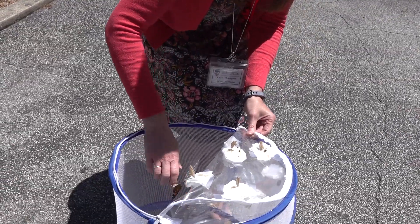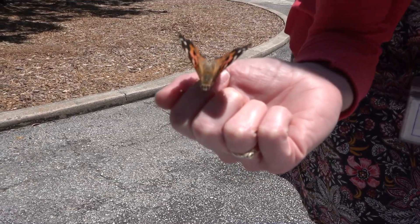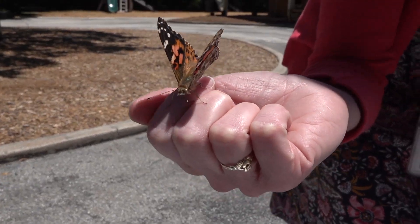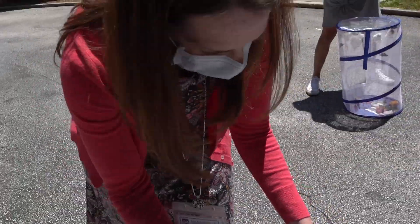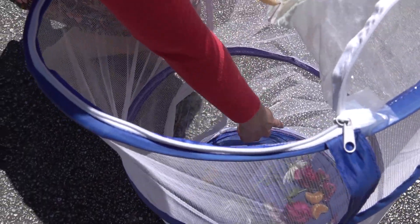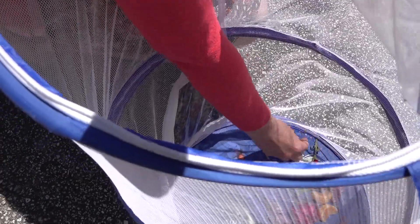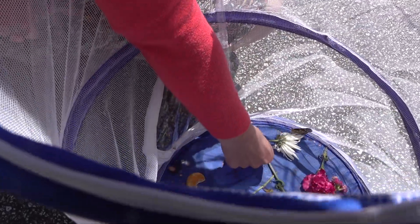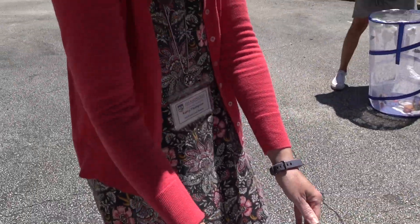Here's one. I love the details. You can even see the proboscis. One more. Let's see. You want to come out too? Come on. All your friends have left. Here, maybe you'll come out on a flower. Let's see. And away they go.